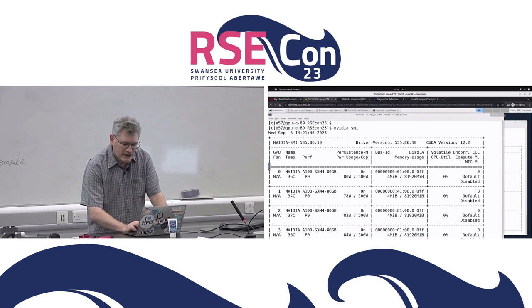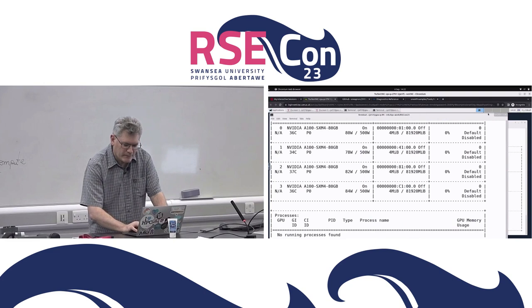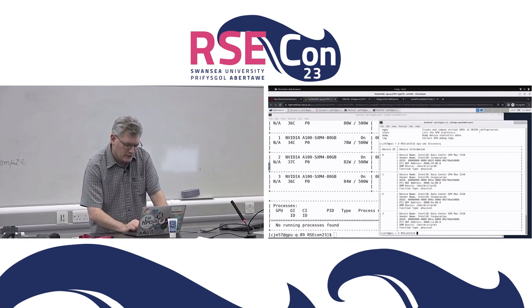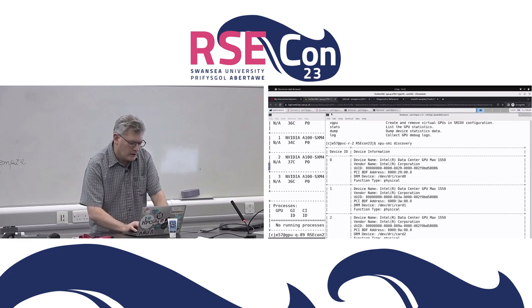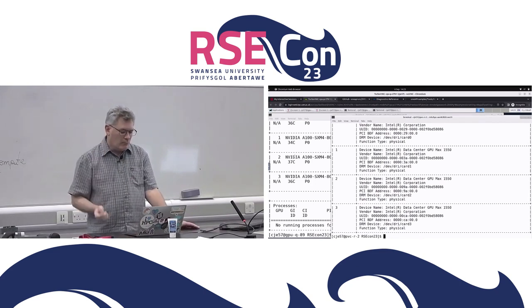If you've seen nvidia-smi output before, you'd know what this is — it's just a listing of each of the GPUs. This is just to prove we're on the right node with the right hardware. Likewise, if you have Intel Data Center GPU Max 1550 GPUs — which is a mouthful, so I'll just call them PVCs from now on — the command to look at them is xpu-smi. So we've got two different GPUs and we've got some source code.